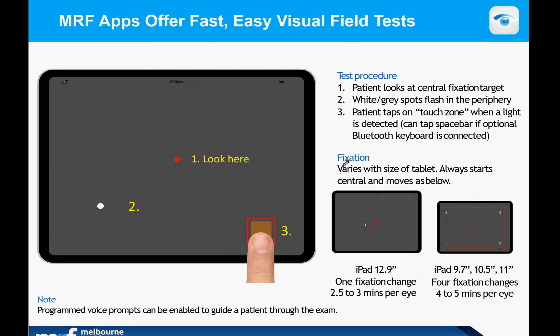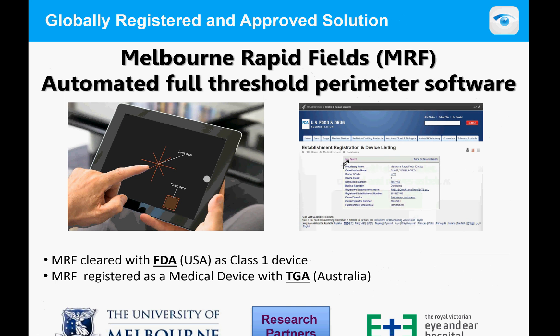The test can be done quite easily on an iPad 12.9 large screen, an iPad 9.7, or one of the smaller iPads. Testing will take anywhere from three minutes on a large screen to about four or five minutes on a small screen. It is automated threshold perimetry software.